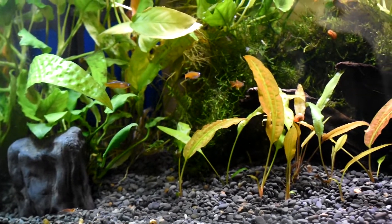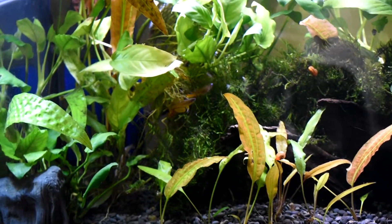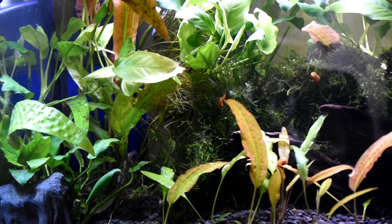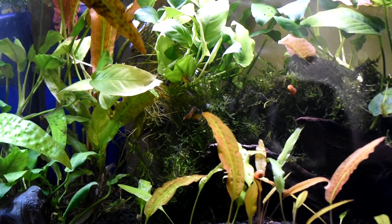Some of the places where I'd found them initially, they just totally didn't look very good — they either had ich or were in really rough shape. So it wasn't worth getting them.